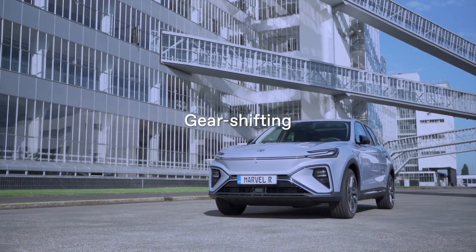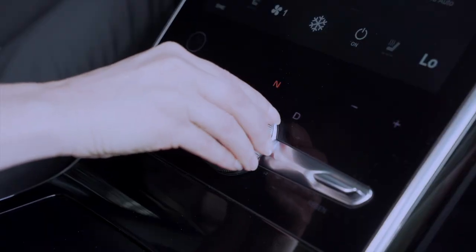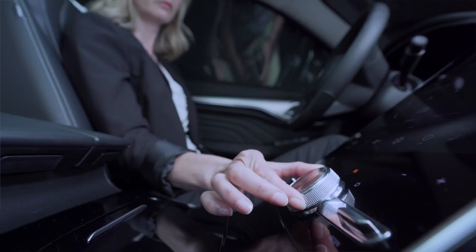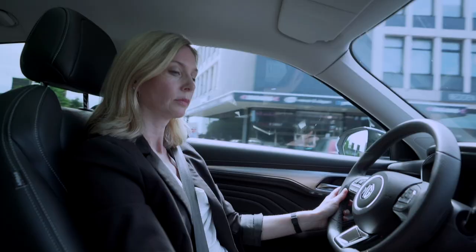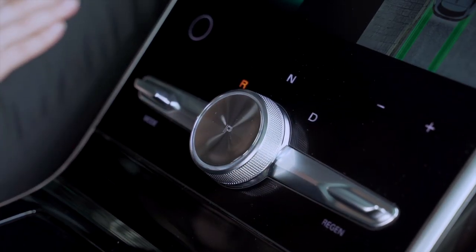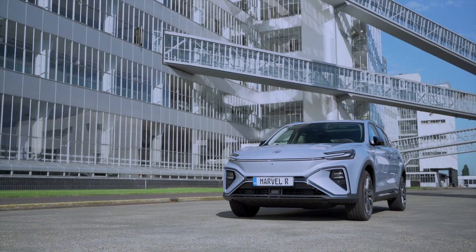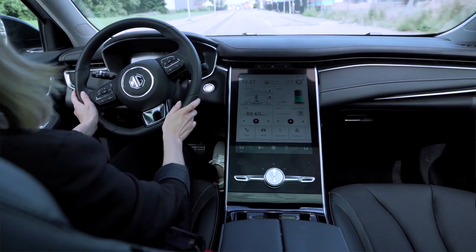MG Marvel R uses a knob shift for switching between different modes, making it easy and accessible for all drivers. With N at the center, a simple shift to the right activates driving mode, to the left for reverse mode, and press P for parking. The knob shift simplifies the driving experience and allows for more storage space.